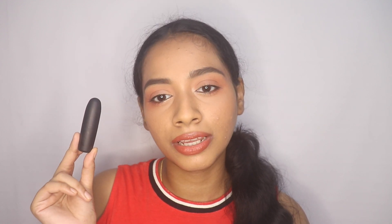Next is the Maybelline Sensational Creamy Matte lipstick — these retail for 299 rupees for 3.9 grams, making it 76.66 rupees per gram. Next is the Faces Canada Weightless Matte lipstick at 299 rupees for 4 grams, which is 74.75 rupees per gram. The second cheapest is the Nykaa So Creme Creamy Matte at 299 rupees for 4.2 grams — 71.19 rupees per gram. The cheapest is the Lakme Cushion Matte at 275 rupees for 4.5 grams — 61.11 rupees per gram.